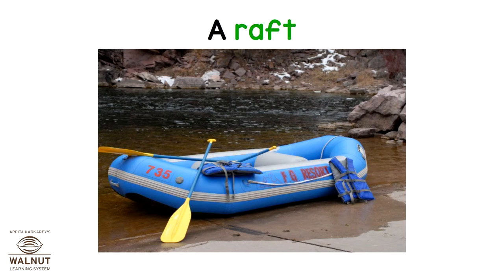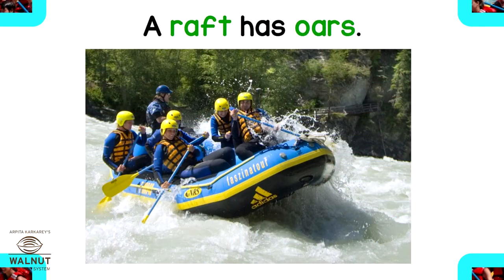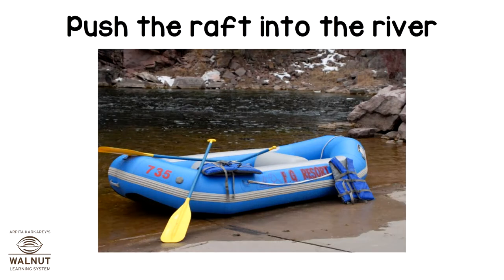A raft. Cross the river on a raft. A raft has oars. Fill the raft with air. Push the raft into the river.